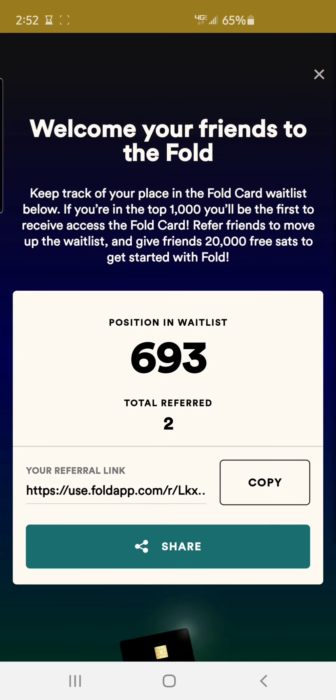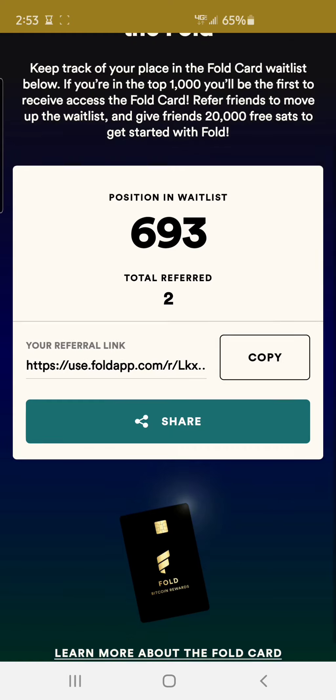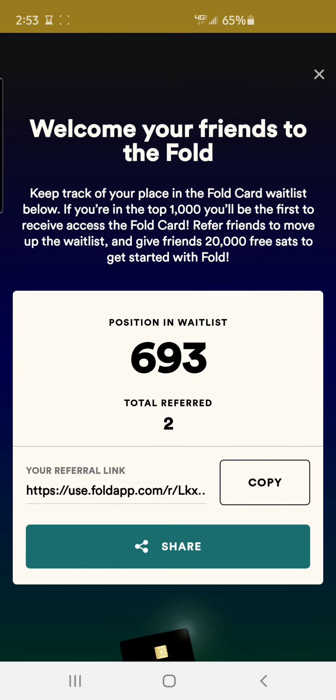If you click over here, you can see they are unveiling a new card — it is a Fold cashback rewards card where you'll be able to actually swipe it. It's only for the first 1,000 people and I only have two referrals. So if you could download and use my referral link, I'd definitely appreciate it. If I get one of these cards I will review it and share it with you guys. It's coming out in quarter three, so I'll definitely be making another video to update you guys.